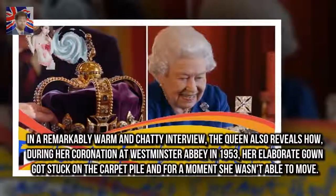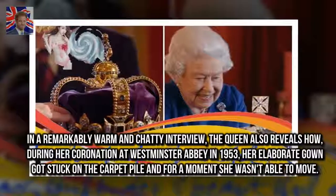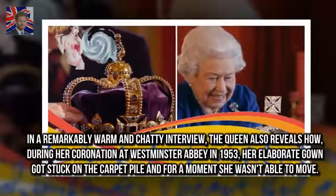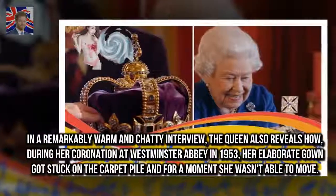In a remarkably warm and chatty interview, the Queen also reveals how, during her coronation at Westminster Abbey in 1953, her elaborate gown got stuck on the carpet pile and for a moment she wasn't able to move.